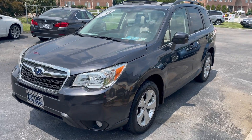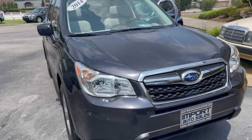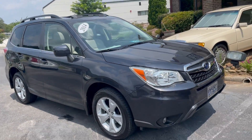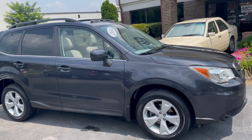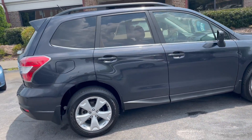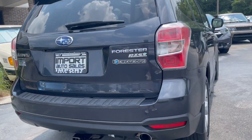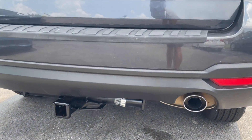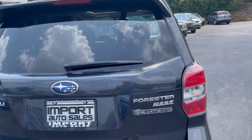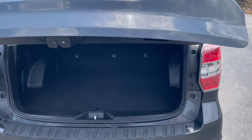This is our 2014 Subaru Forester 2.5i Limited package, finished in dark gray with a lighter gray leather interior. It's a very well-equipped Forester — it comes with the towing package already installed. This generation has the power liftgate and tons of storage space.